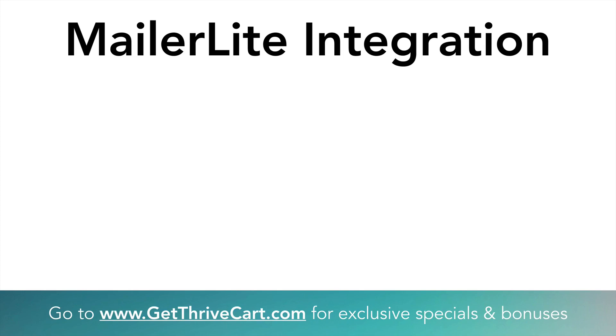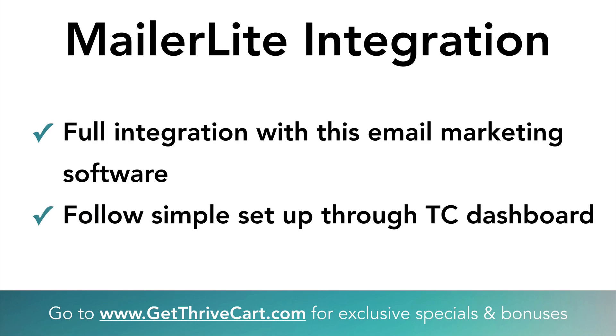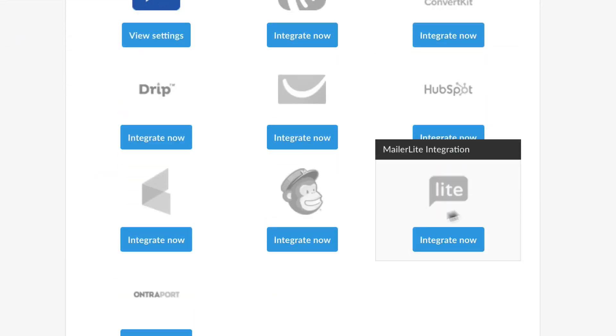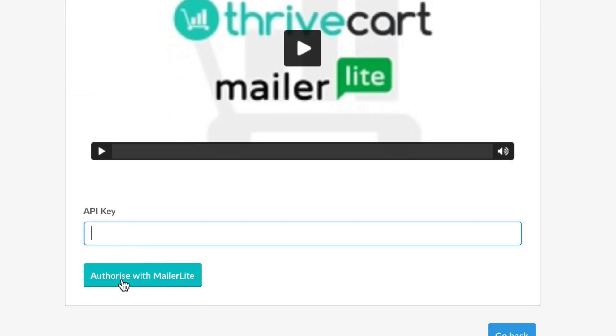The other new integration is an email management autoresponder called MailerLite. Just like MemberPress, it's fully integrated right there with ThriveCart using an API that works on both sides so they can talk to each other perfectly. When any products are purchased or anybody enters their information on your forms, all that stuff will work seamlessly between MailerLite and ThriveCart. To set it up, go to your main dashboard, settings, integrations, autoresponders, view settings — and you'll see the new MailerLite integration. There's a video to get the API key fast, then hit authorize and you're ready to go.